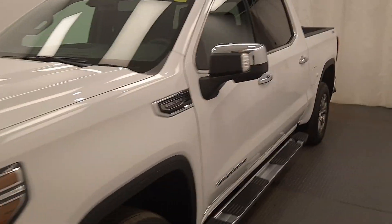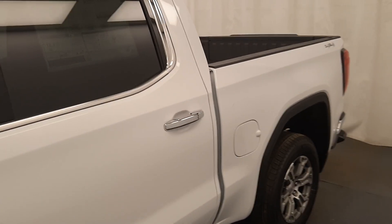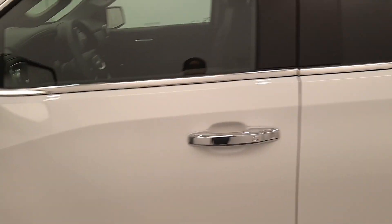This is stock number 221-935, a 2021 GMC 1500 SLT in Summit White.